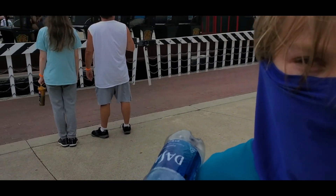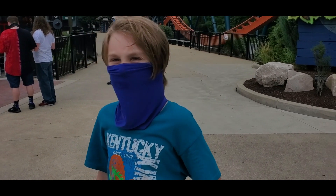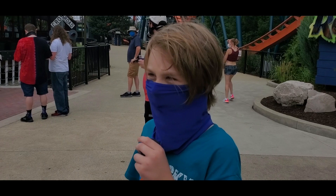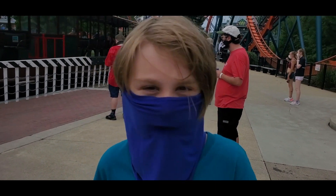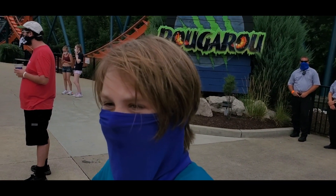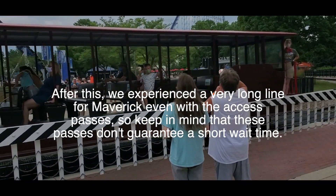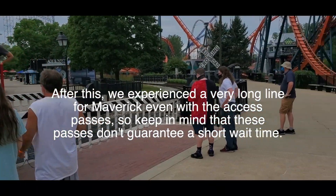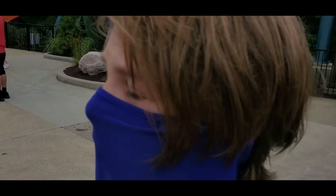With our Millennium Force access pass, when we walked on we got onto the ramp and probably waited about five minutes. This is probably the greatest thing ever — they should keep it even after the coronavirus, because you don't have to wait in a long queue. You can just go ride other stuff while you're technically in line, and then whenever you're ready, you walk right up and there's usually about a five-minute wait for Maverick, Steel Vengeance, Millennium — any roller coaster. So I think it's amazing.